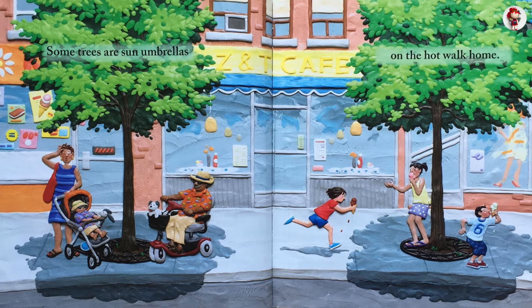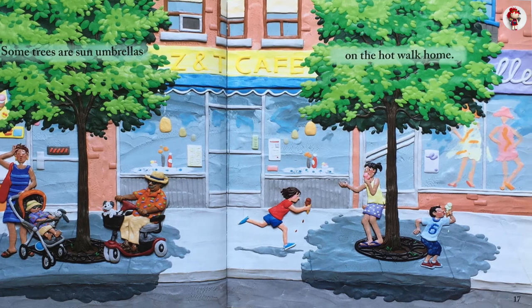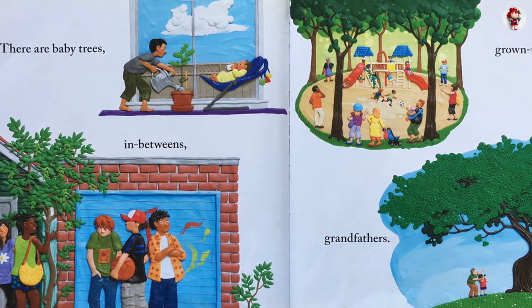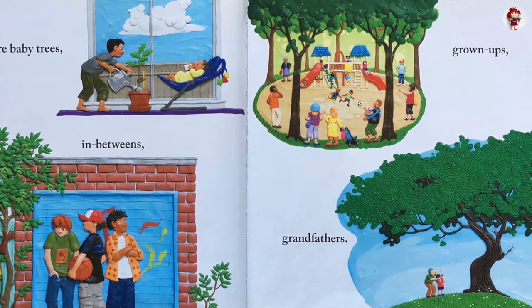Some trees are sun umbrellas on the hot walk home. There are baby trees. In-betweens. Grown-ups. Grandfathers.